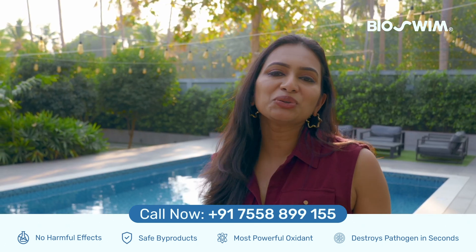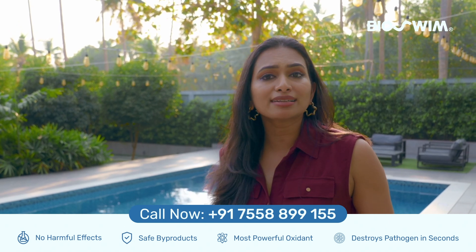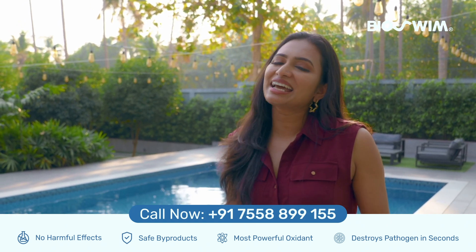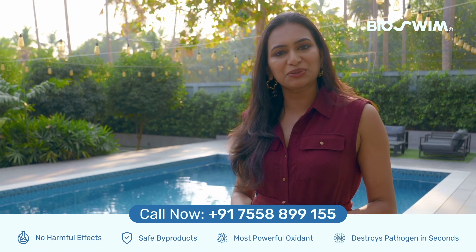With bioswim, you can enjoy irritation-free swimming — no more dry skin, red eyes or damaged hair. It's easy to install and eco-friendly, transforming your pool into a healthier, hassle-free oasis.